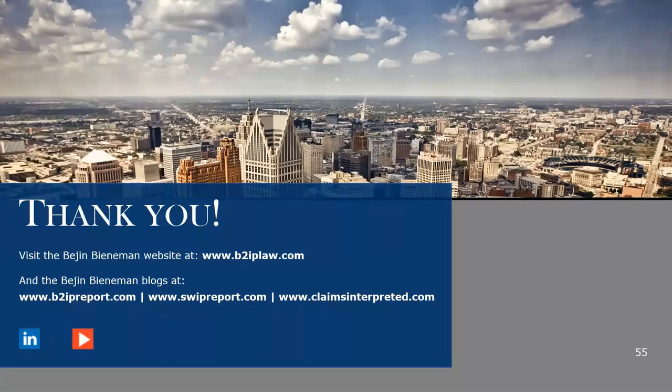Thank you for joining us for today's B2IP webinar. Bijan Bieneman is a boutique intellectual property law firm based out of southeast Michigan. Today's webinar recording will be posted to our YouTube channel, website, and across all of our social media channels. A follow-up email will be sent out shortly with more information on how to obtain CLE credit. Thank you for joining us.